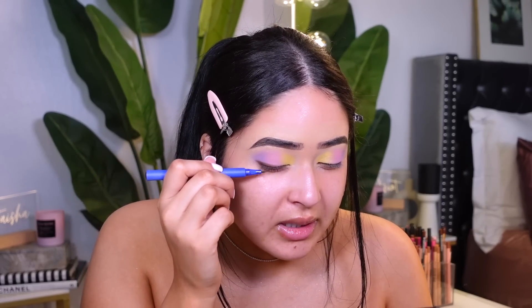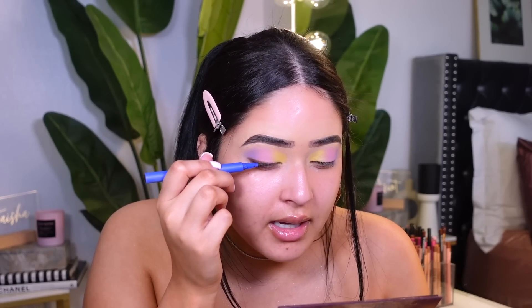I'm using my Tres Luce eyeliner in the shade Eterno. This is a new brand at Ulta — I love Tres Luce. Their eyeshadow palette is really good too. Tres Luce is such an amazing brand — it is Latina-owned by Becky G. They're now available at Ulta, which is amazing. I also use this to darken up my beauty marks — it's a must. You can see how it just adds a little something.